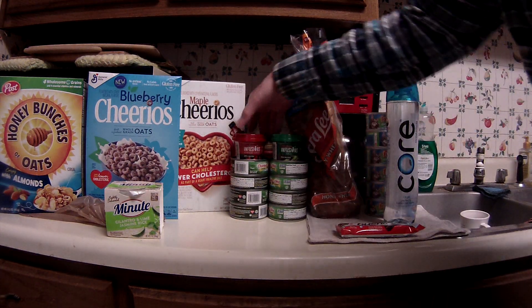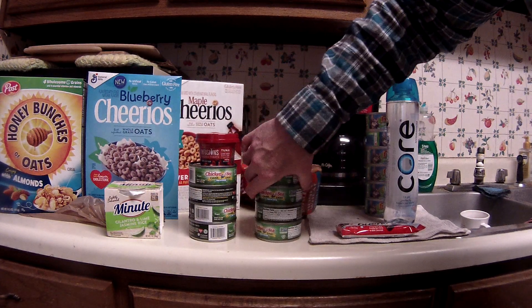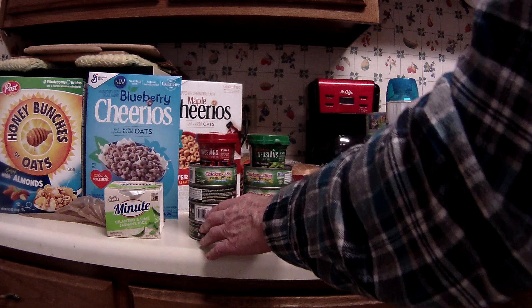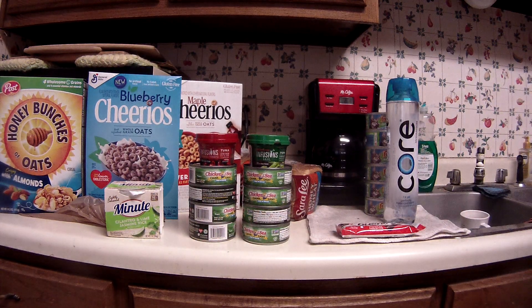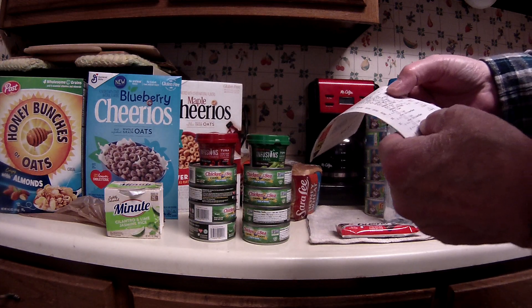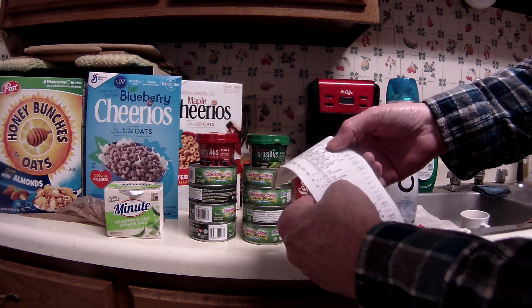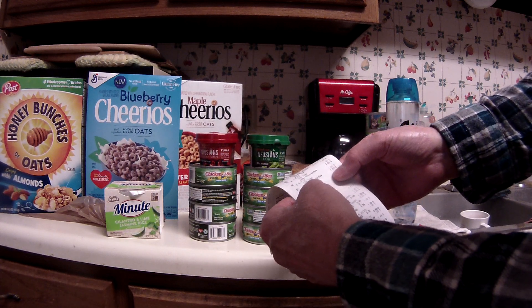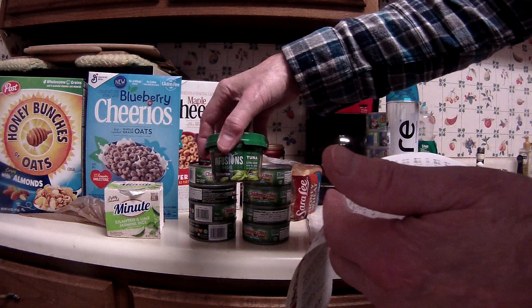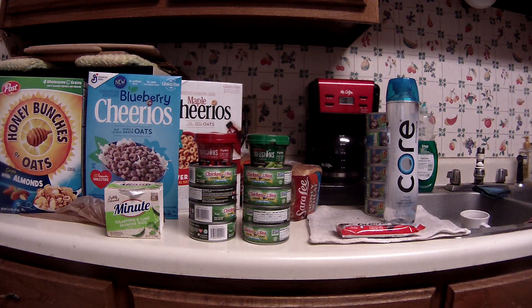On to the tuna and canned fish. There are two separate e-coupons — a dollar off two and another two dollars off four, and you can use each up to five times, so theoretically you could get about 20 cans. It showed the two-dollar coupon coming off twice, which made them even cheaper than expected. The dollar-off-two coupon makes each can of tuna just 50 cents.